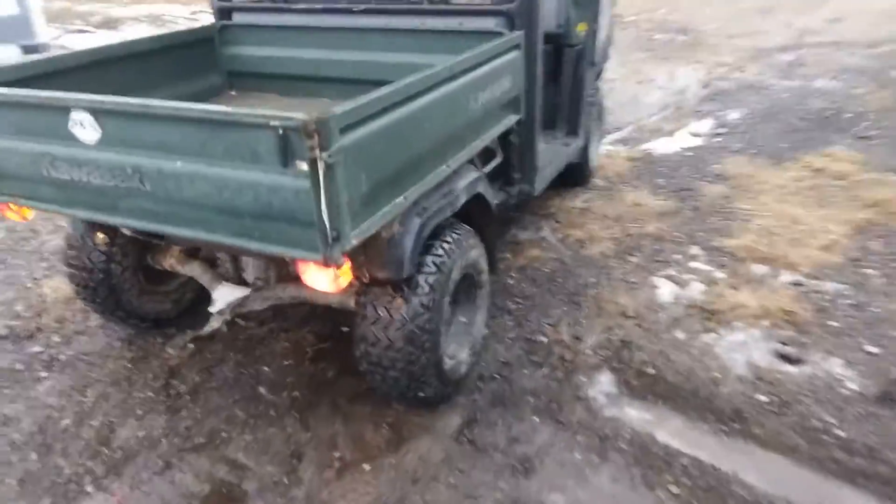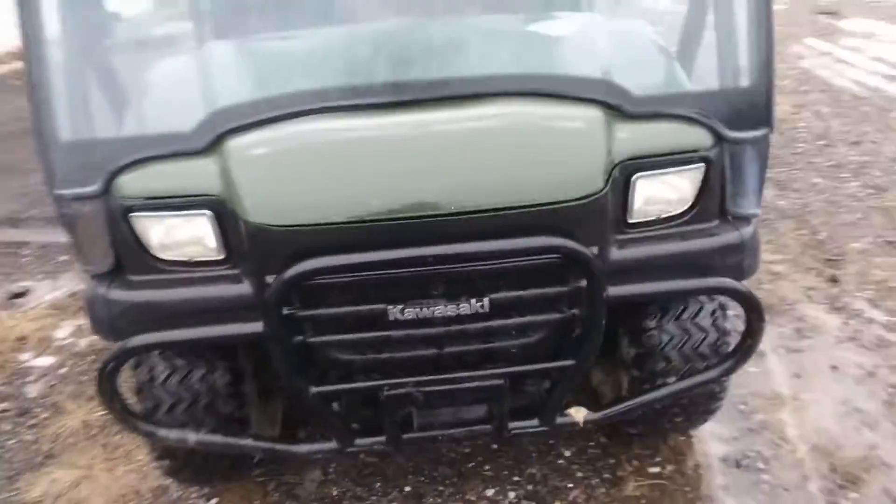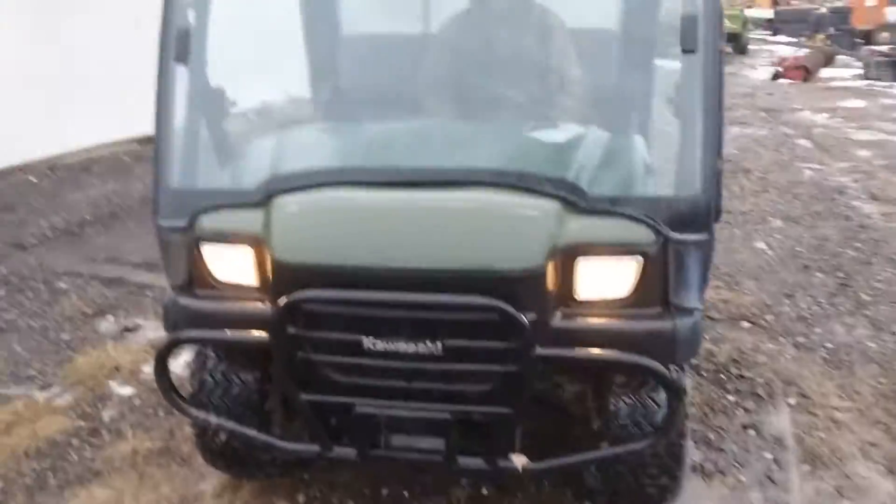Brake lights work. Headlights work. Locking bed. Flip on the headlights. There you go.